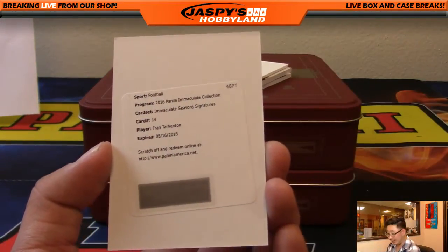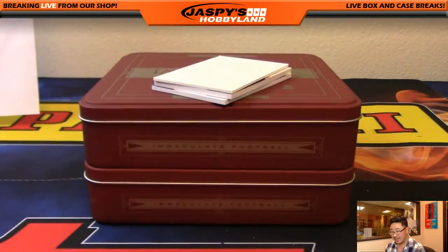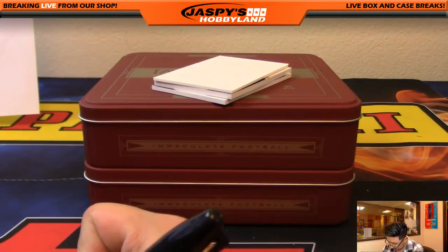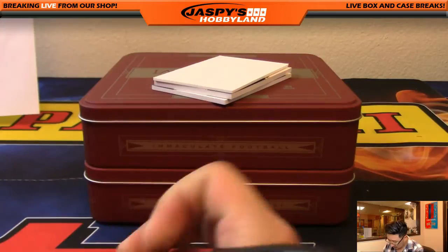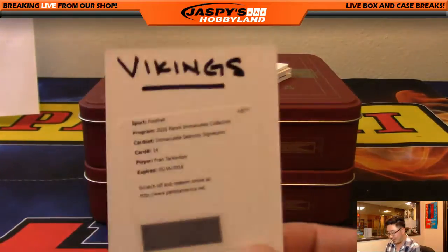Nice Fran Tarkington — the Immaculate Season Signatures for the Vikings. That's Adam Kay and the Vikings. He was randomized the Vikings in our spot filler on jazbeeshobbyland.com.